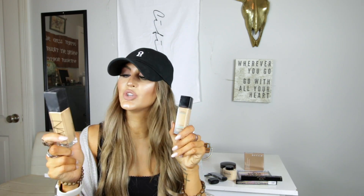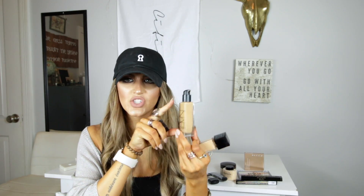My drugstore dupe would be the Maybelline Fit Me Matte Poreless Foundation. For the price, this stuff is amazing — it feels very similar to the NARS Natural Radiant Longwear. The only downside is the packaging: it's a glass bottle with just a hole, so you have to dump it out, which is messy — especially for traveling. But it's also about a quarter of the price of the NARS, so there's that tradeoff.